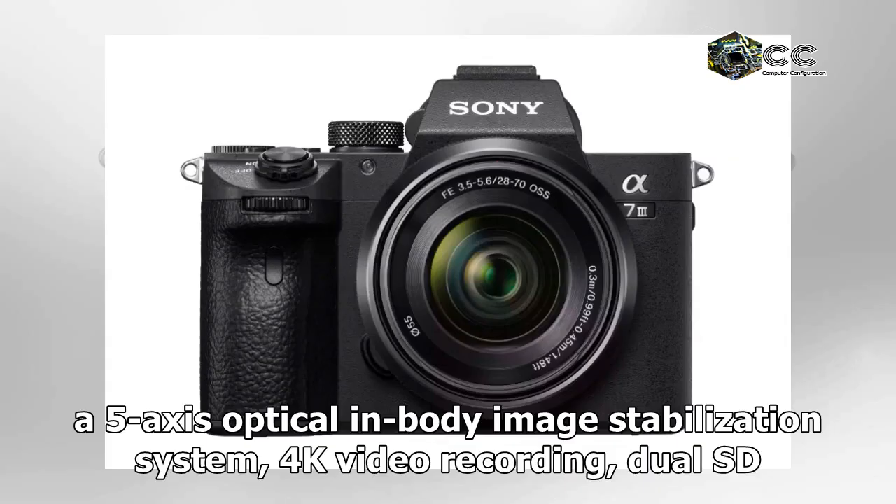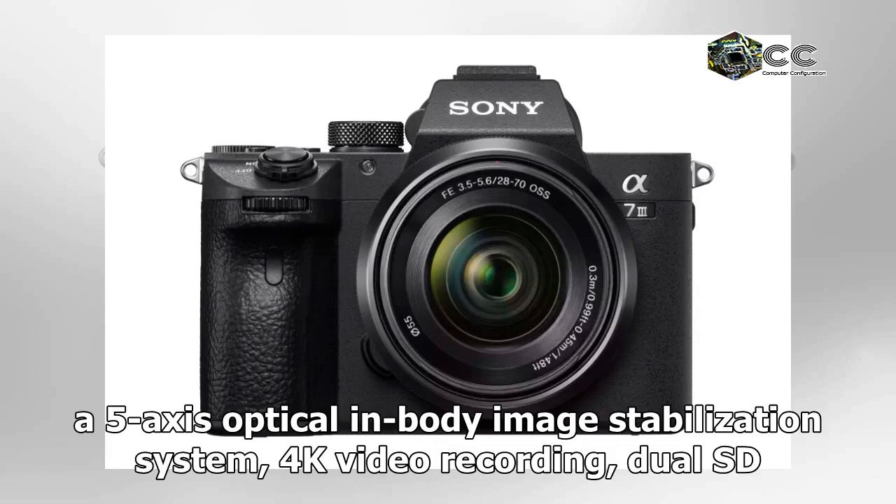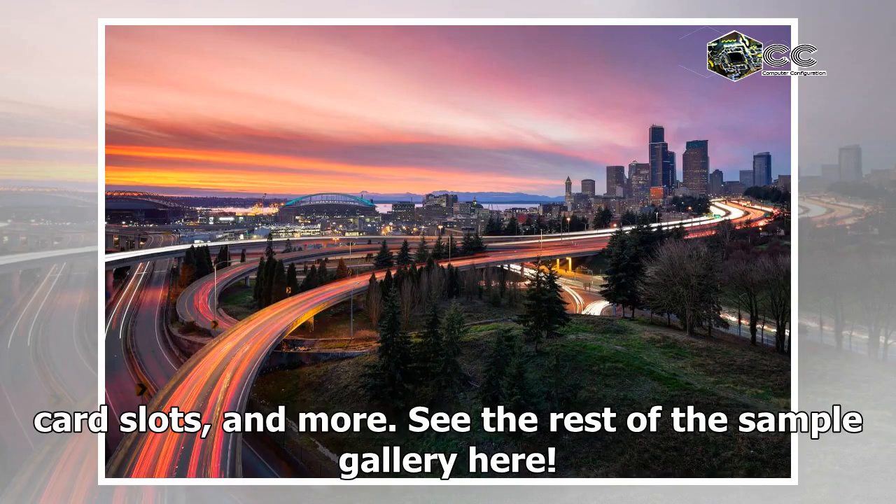The features are rounded out by a 5-axis optical in-body image stabilization system, 4K video recording, dual SD card slots, and more. See the rest of the sample gallery here.